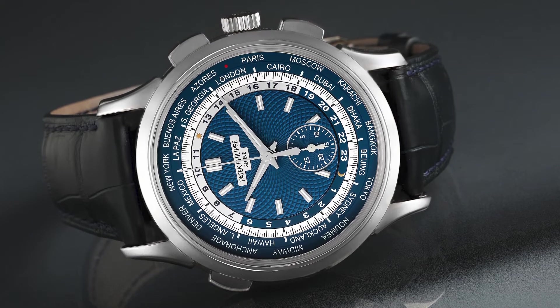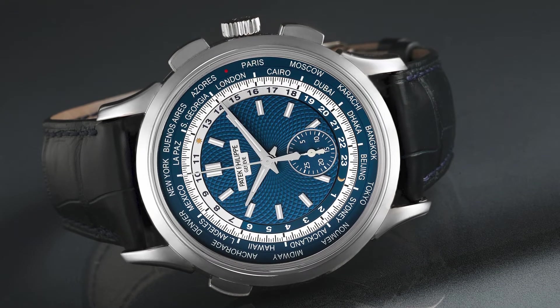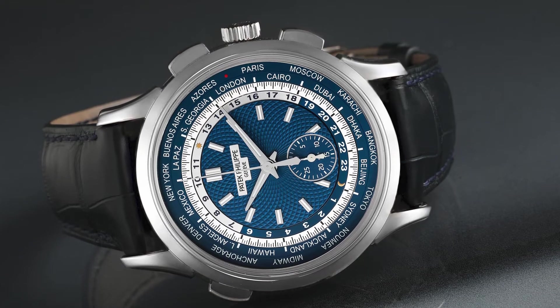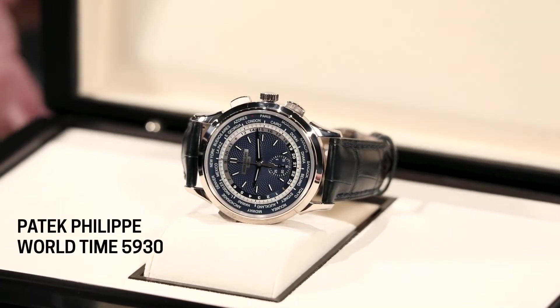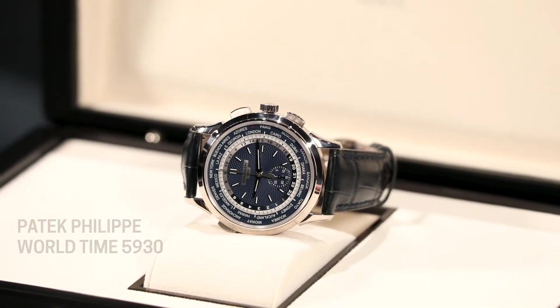I think that really helps simplify a dial that could become cluttered. This is the reference 5930 from Patek Philippe, a watch that came out in 2016. Patek Philippe didn't do a fully in-house chronograph movement until 2006, so just 10 years later they came out with this one. To me, it earns its right as being considered the flagship complication from Patek Philippe. The 5930 incorporates a flyback chronograph as well as the world time function.